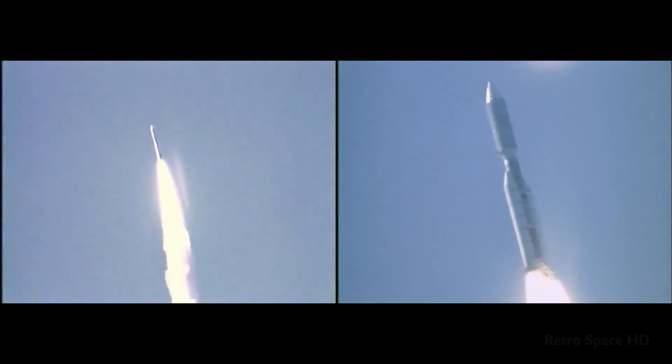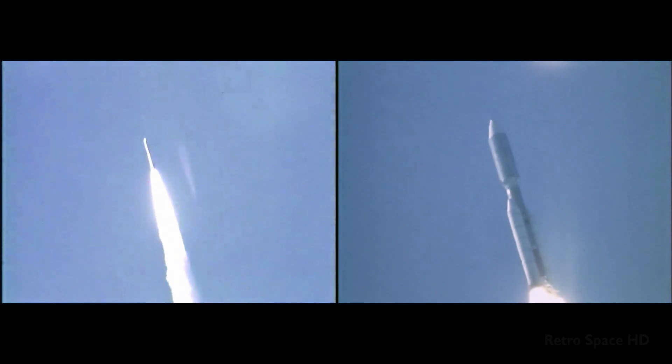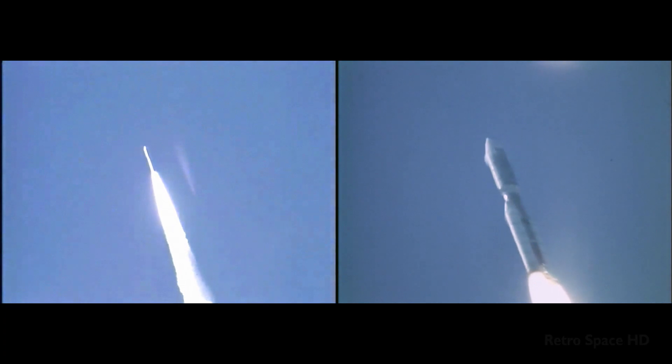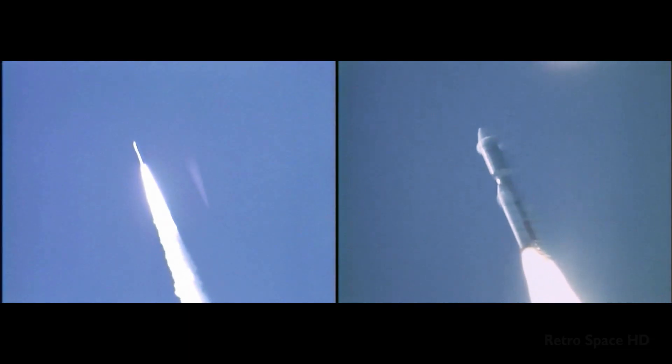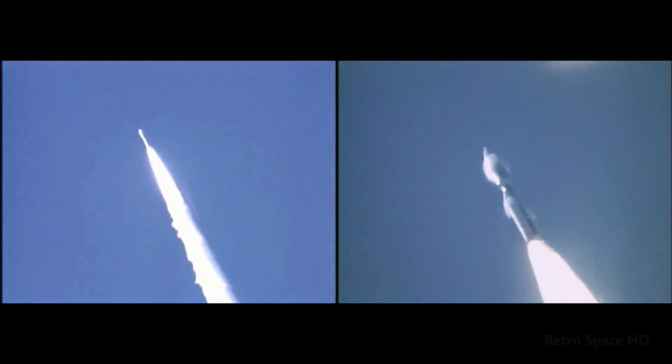Twenty-five seconds into the launch, all continuing to go well. Thirty seconds into the flight, reports confirm that the solid motors are performing very, very well.